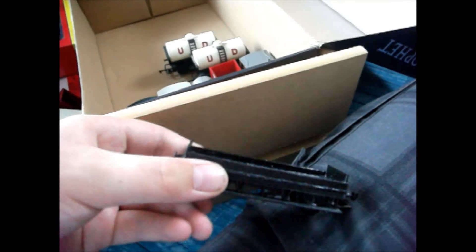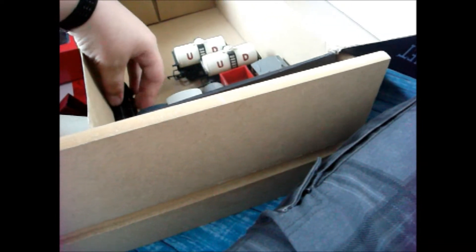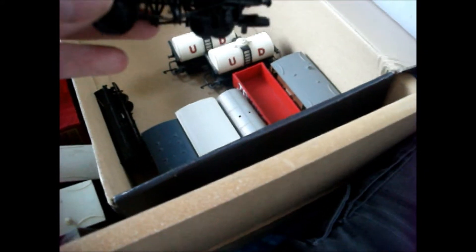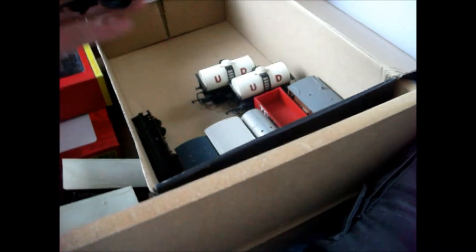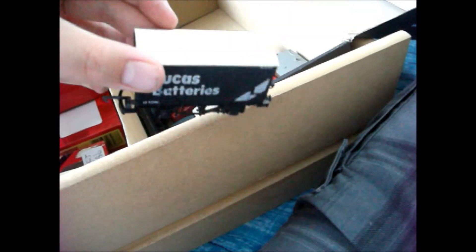Now we've got my scratch built wagon off an old brake van chassis - very pleased with that. That will have like a barrel or something, a big load on it. Got this JK Harrison and Company four wheel wagon - I think it's a nine plank actually, might be an eight plank, I'm not sure. Lucas batteries van - very nice.